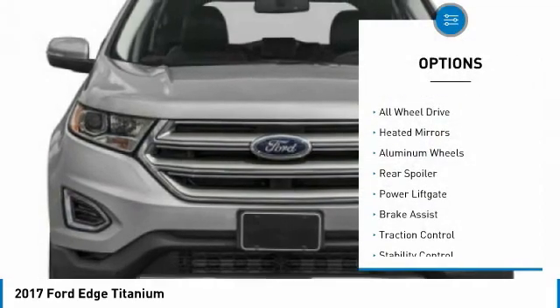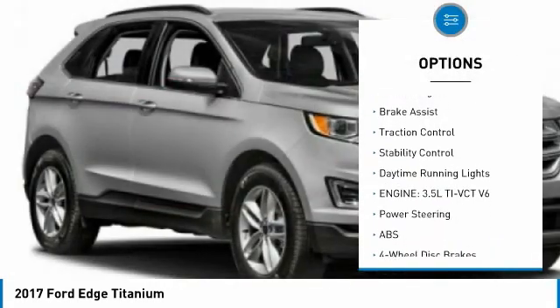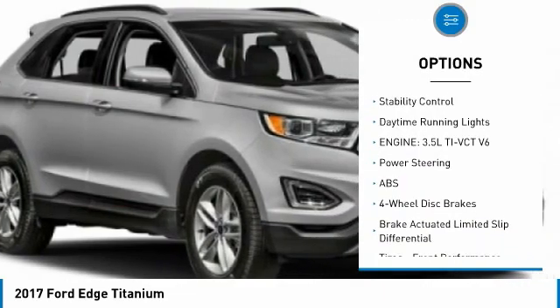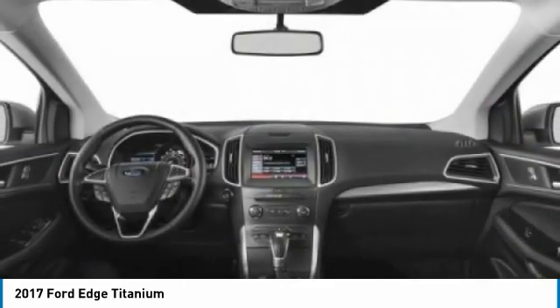Tire pressure monitor, all wheel drive, heated mirrors, aluminum wheels, rear spoiler, power lift gate, brake assist, traction control, stability control, daytime running lights.